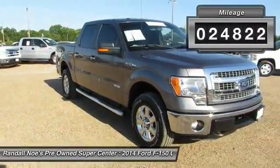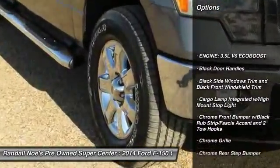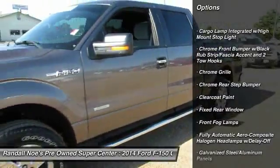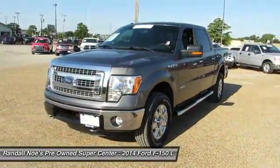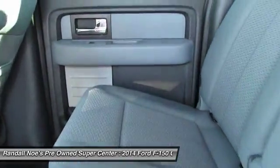Here are some of this vehicle's great options: keyless entry, fog lights, compass, tachometer, cargo area light, day-night rearview mirror, outside temperature gauge, tilt steering wheel, perimeter alarm, black door handles.